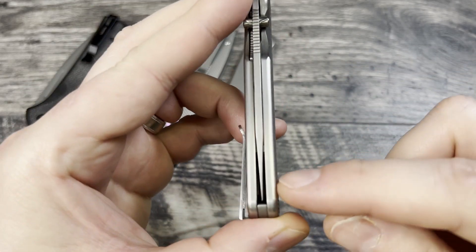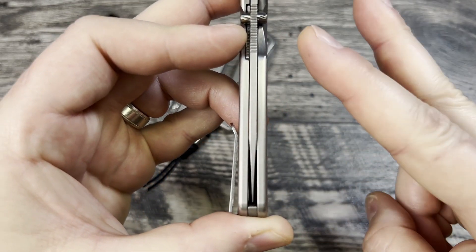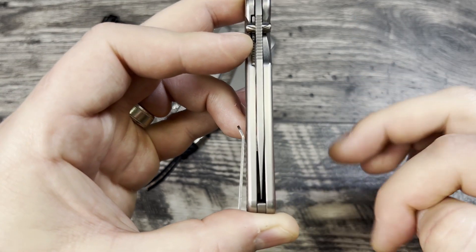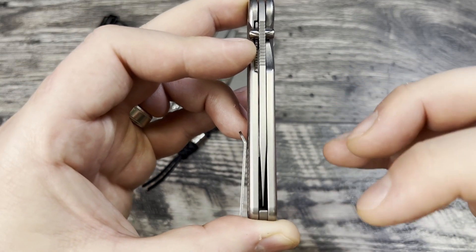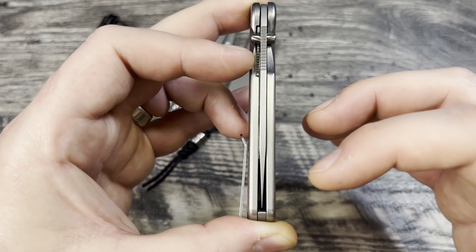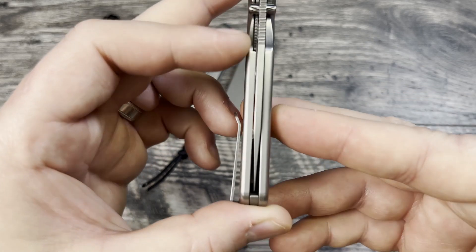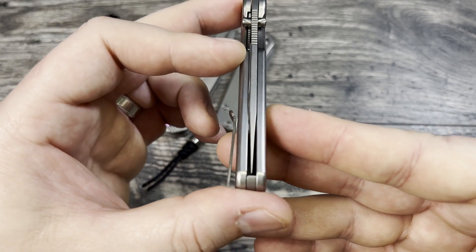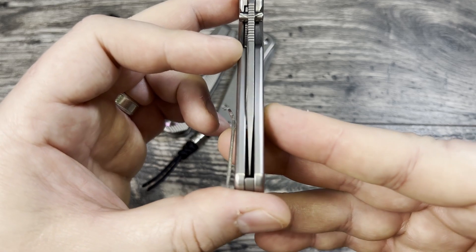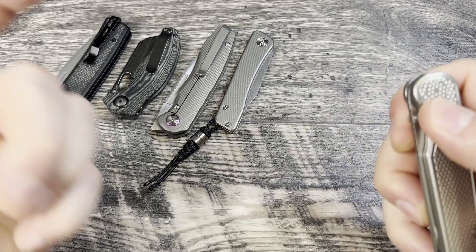It wanted to move around on me a little bit, so I used Loctite twice — starting with a small amount because I don't want to gum it up too much. It is medium Loctite but I just don't want the resistance when trying to back it out for maintenance. I did a second application and I think it is pretty dead center now, so I'm happy with that.